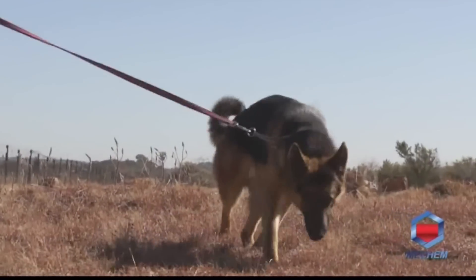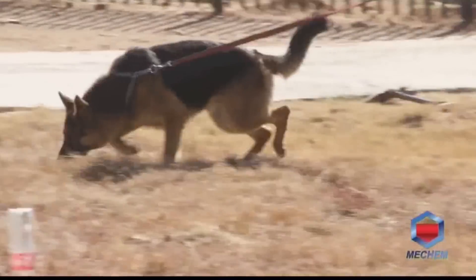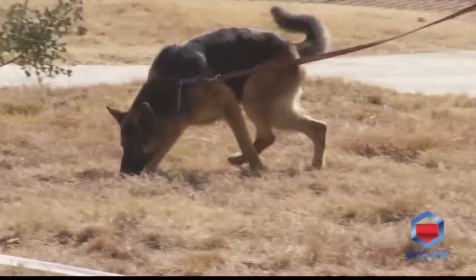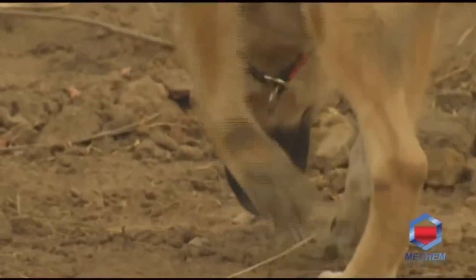Dogs have the ability to smell between 10,000 and 100,000 times better than a human being. That's why we use dogs for the explosives determination.